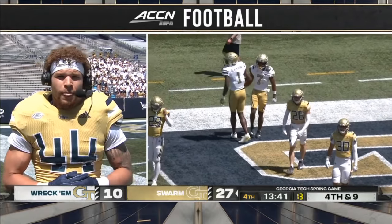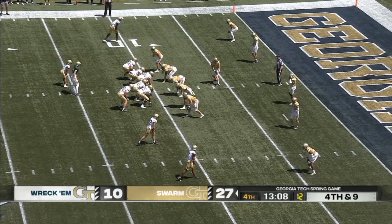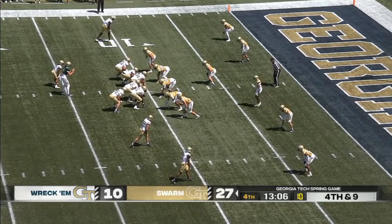Kyle, we appreciate your time — best of luck this season. All right, so you've got to see those highlight plays right there.